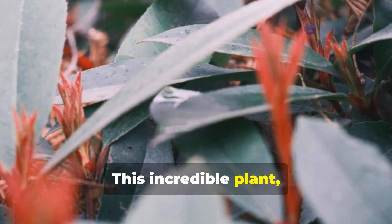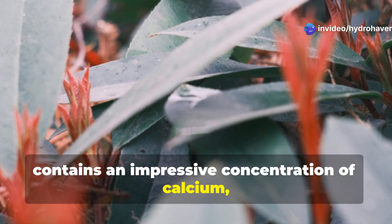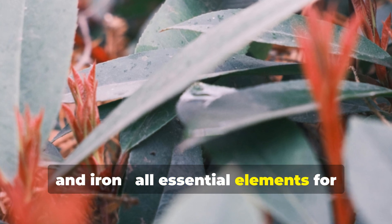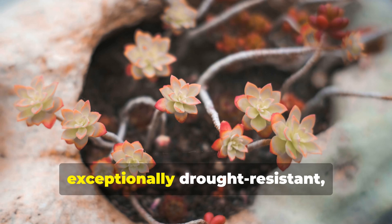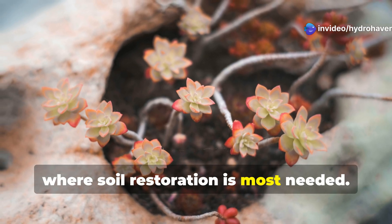This incredible plant, with its reddish stems and small paddle-shaped leaves, contains an impressive concentration of calcium, magnesium, potassium, and iron — all essential elements for healthy soil and plant growth. Kulfa's succulent nature makes it exceptionally drought-resistant, allowing it to grow in harsh conditions where soil restoration is most needed.